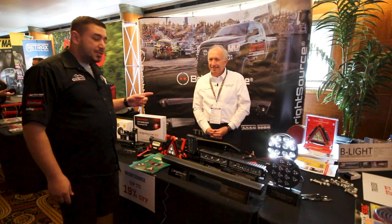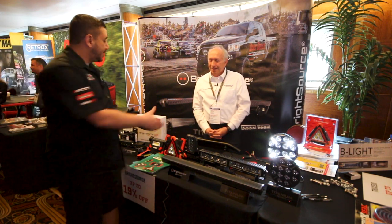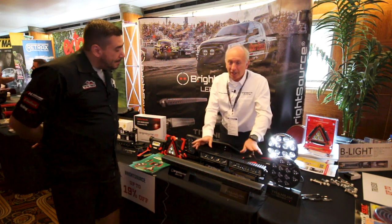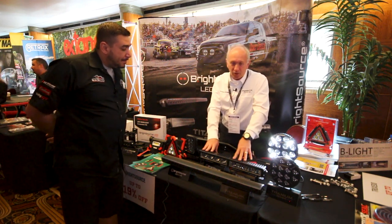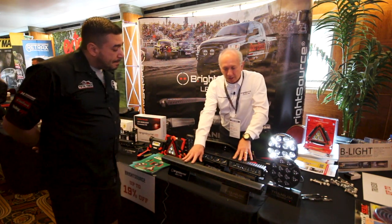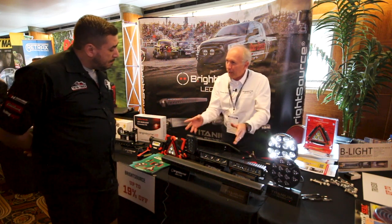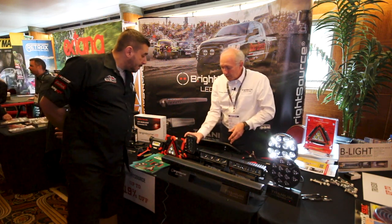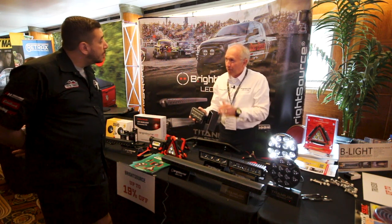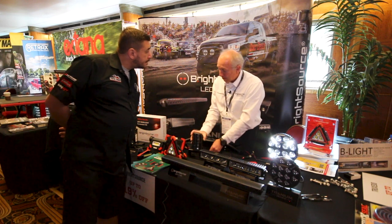We just stopped in to see Ian from BrightSource, and he's going to tell us the latest and greatest available at JB's Power Center. We've got a number of new products here: a heated 20-inch light bar, a 30-inch Slimline light bar to complement our 20 and 10-inch, and a really cool new work light that has an amazingly sharp cut-off pattern — brand new and in stock at JB's.